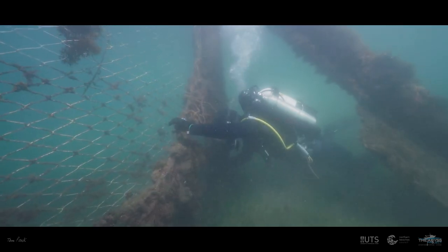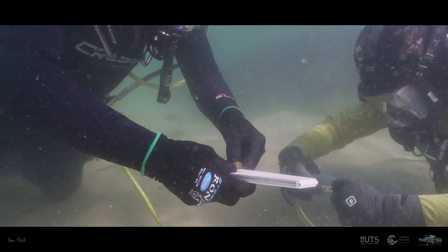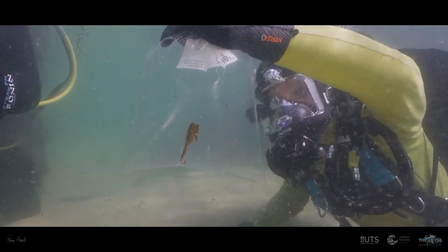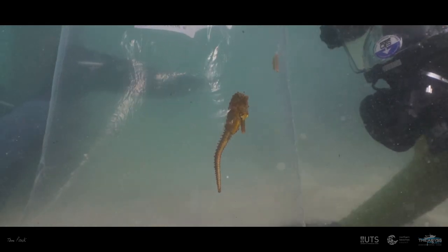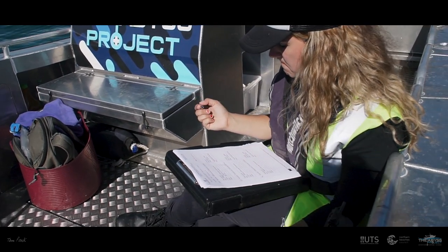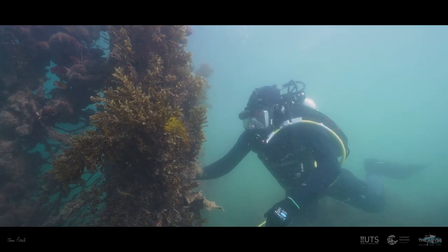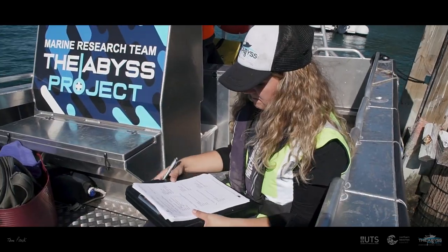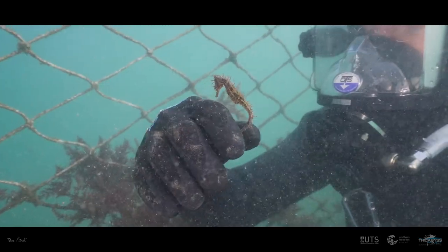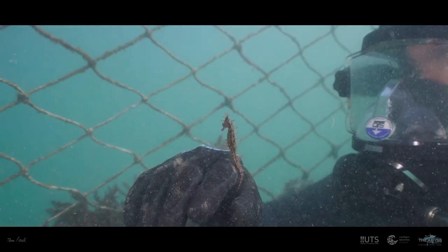We've found our first seahorse. It's a Sydney seahorse, 75 millimetres. We've got a bit of a seahorse hotspot here — we've just found three seahorses in a very small area. Two yellow, one white.